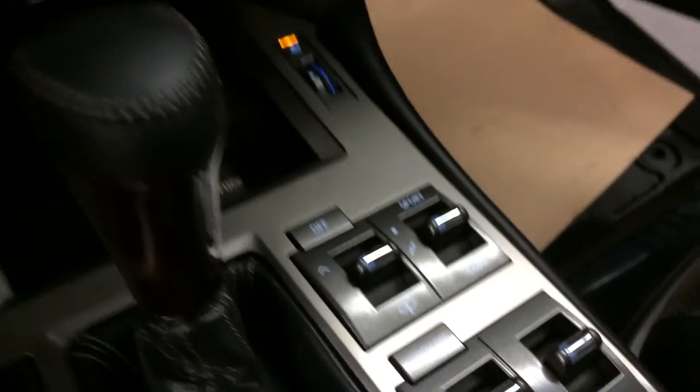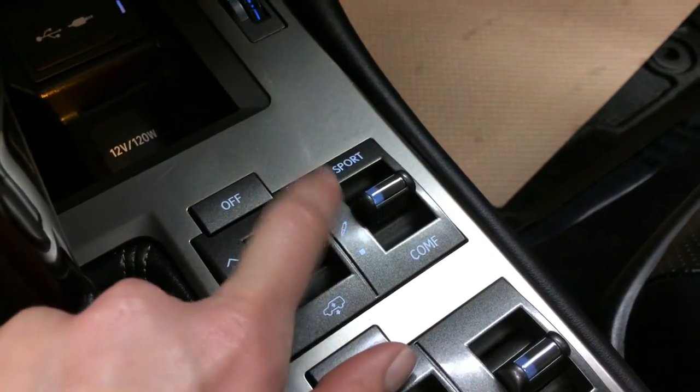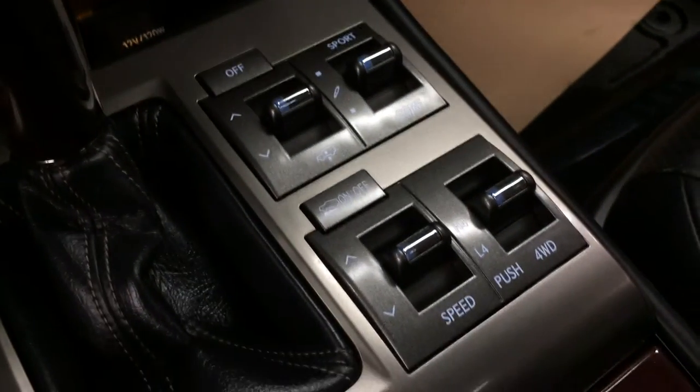Leather and wood shift knob. Load-leveling rear air suspension with sport, normal, and comfort mode. Crawl control.